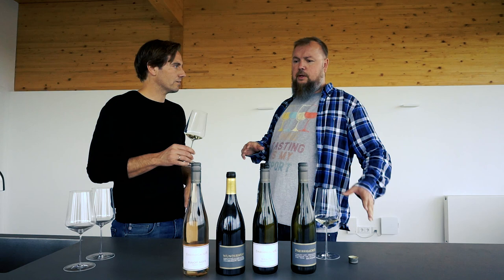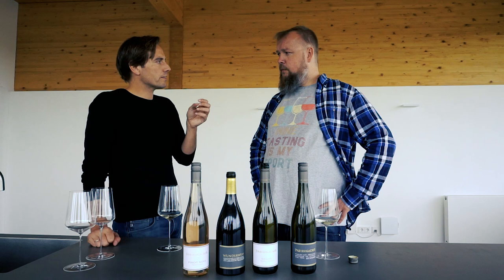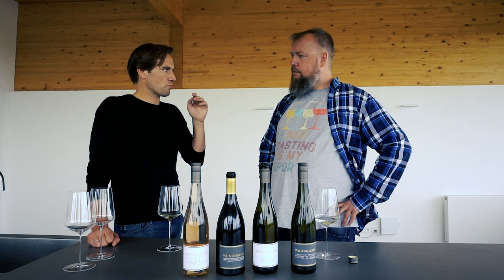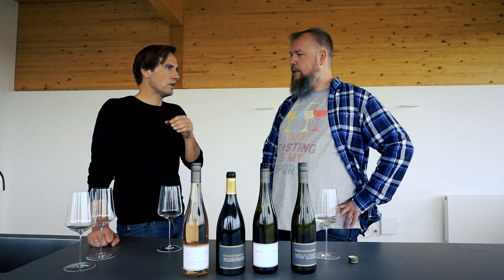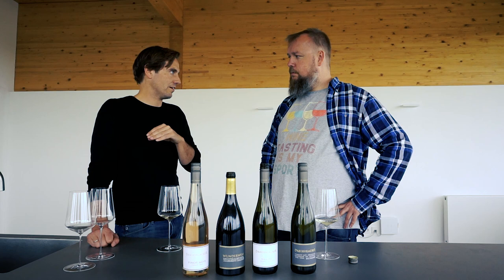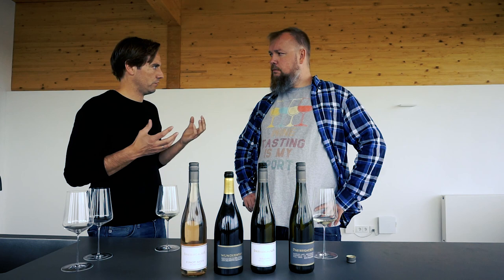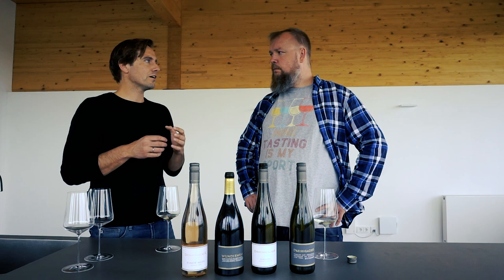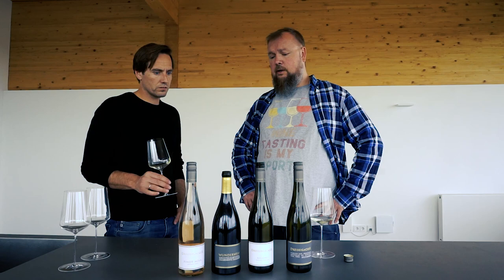Do you think Riesling wines are going more towards dry than sweet — is that the trend? When you have Riesling from the Mosel area, they have the slate and a much cooler climate. There, having Riesling with 10 or 15 grams of sugar tastes totally different than having that here in Rheinhessen. I love sometimes to drink the Kabinett from the Mosel or the Saar, but for a dry style of Riesling I like it really dry. You need harmony in the wine — you can have harmony with 0.5 grams of sugar or with 5 or 6 grams. But personally, I like to have it a little bit dry.